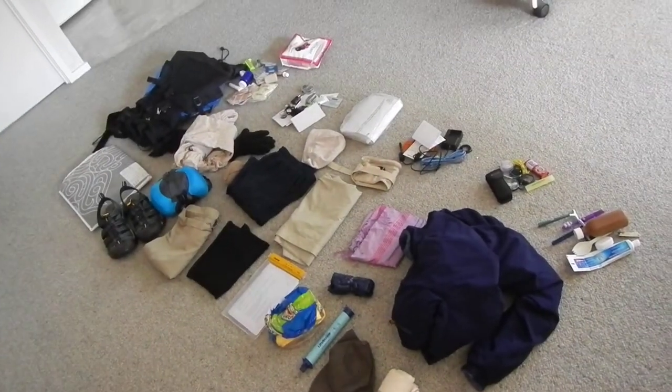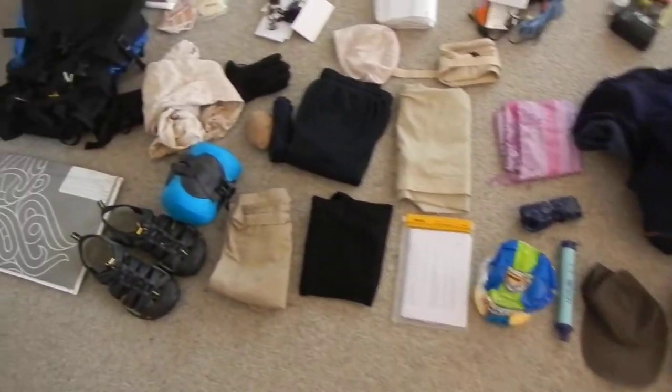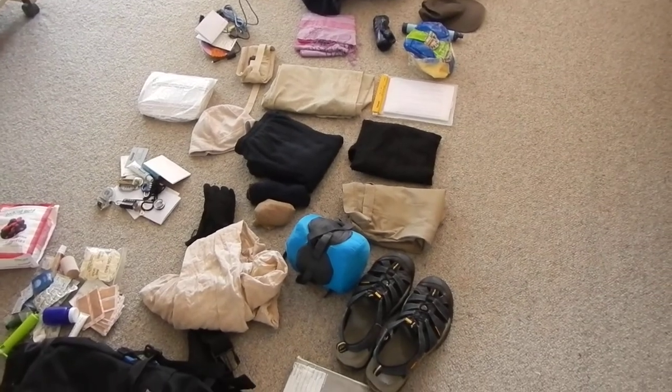All of this weighs in at about seven kilograms. So if you're thinking of going mobile, now you have an idea of the kind of thing that you'd need, and remember you do not need much more — see you on the road.